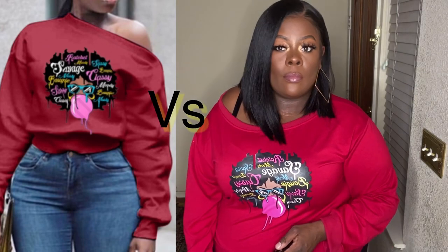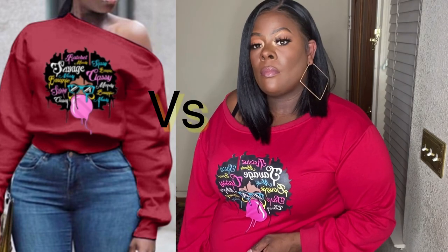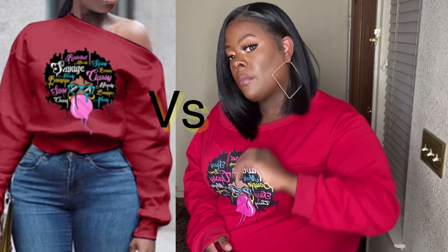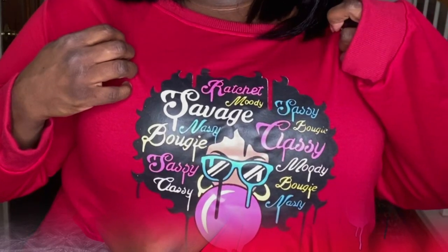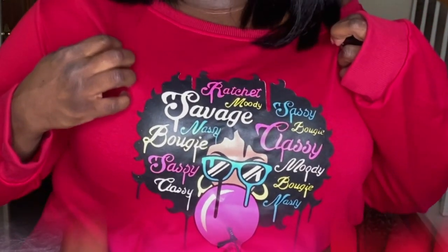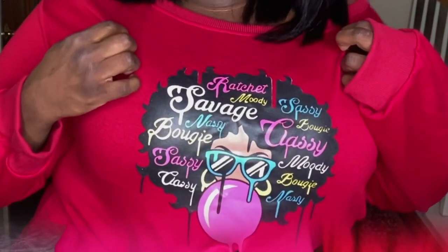This next one is a sweater, and I paired it with some black jeans that I got from them as well. I really thought this was going to be an off-the-shoulder, boyfriend-tee, messy vibe — but it's actually a scoop neck on both shoulders. I'm not really here for scoop necks, but I thought the graphic on the front is really cute. It has a little brown chick with some words in her crown of curls: ratchet, moody, savage, nasty, bougie, sassy, classy. You know what song it is — I thought this was really cute.